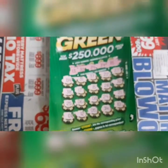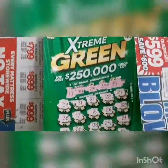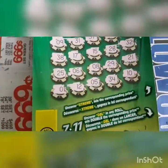Guys, so this is the Xtreme Green. As you can see the ticket - it's not a winning ticket. But it's a nice ticket. I love this Xtreme Green. Thank you guys for watching and thank you for subscribing to the channel.